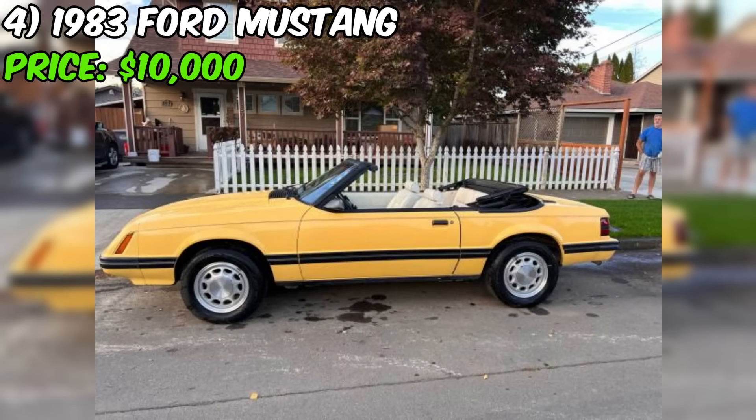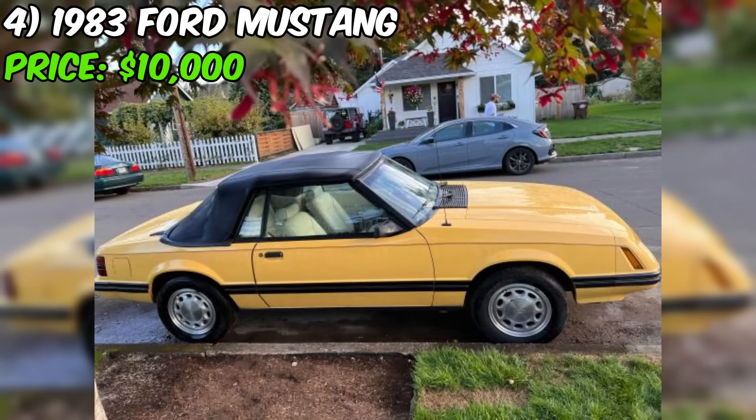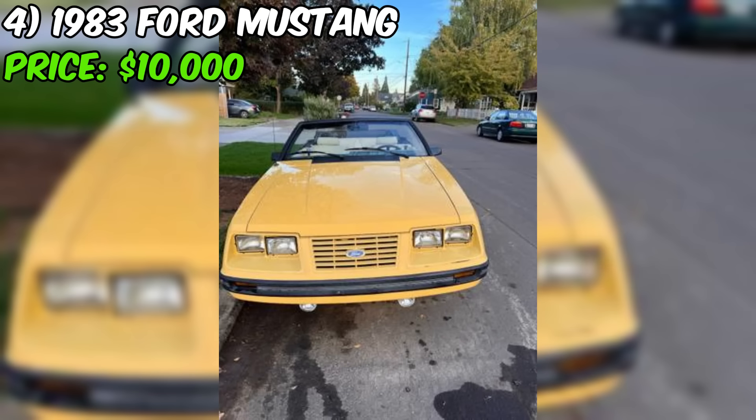This may be reassuring for potential buyers looking for a smooth purchasing experience. In summary, this Ford Mustang GLX presents an opportunity to own a classic American sports car that has been well maintained and updated with several new components. The car's relatively low mileage, good overall condition, and yellow exterior color are attractive features, while the six-cylinder engine may be a more practical choice for some buyers.